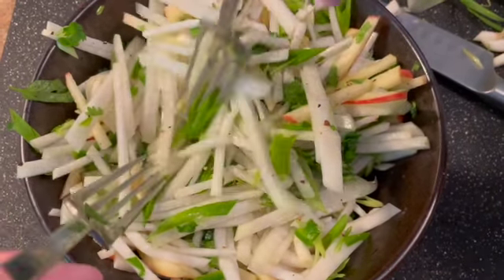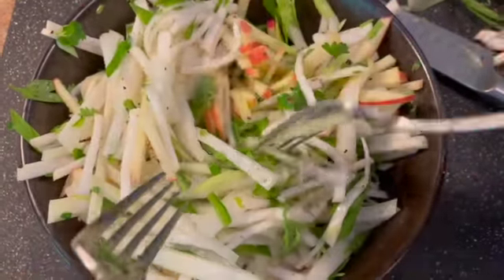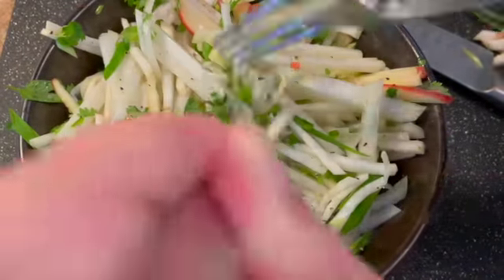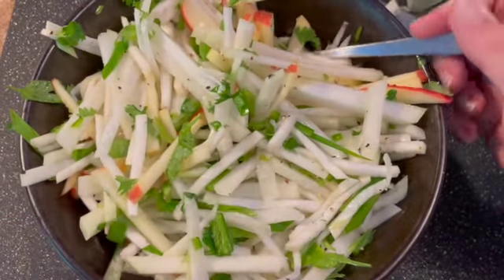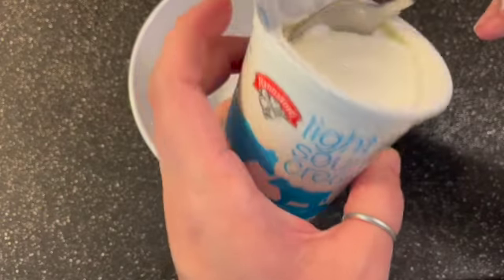And there we have it. Breaking up some of the spring onion that didn't quite get cut up. I'm trying to mix it so that every bite would have a little bit of kohlrabi, a little radish, a little apple — trying to make it an even texture across.